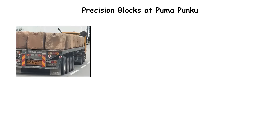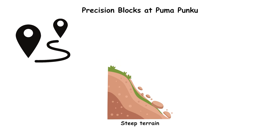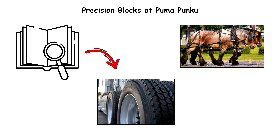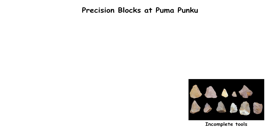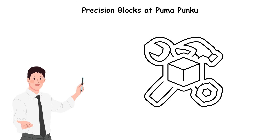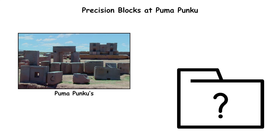Transport adds another layer of difficulty. Many stones weigh 50 to 80 tons and were moved from a quarry on the other side of Lake Titicaca. The route includes steep terrain and uneven ground with no evidence of wheels or draft animals. With incomplete tool remains, no construction inscriptions, and no clear quarry-to-site logistics, the methods used to shape and assemble Pumapunku's precision blocks remain unexplained.